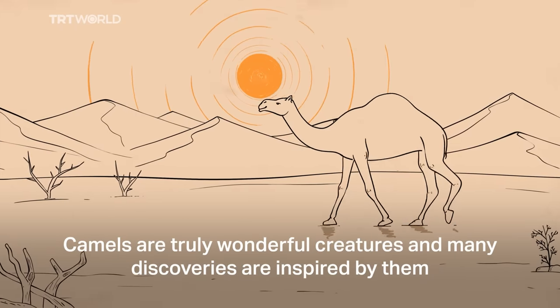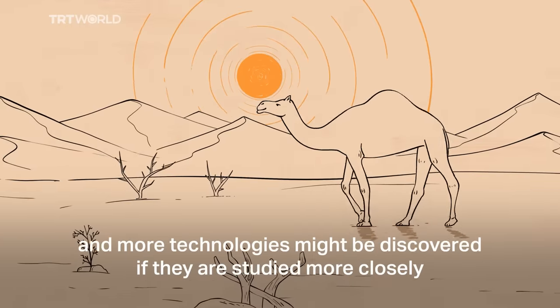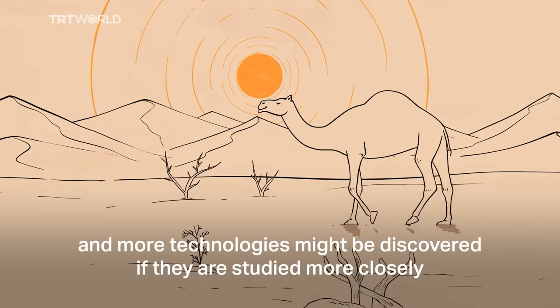Camels are truly wonderful creatures and many discoveries are inspired by them, and more technologies might be discovered if they are studied more closely.